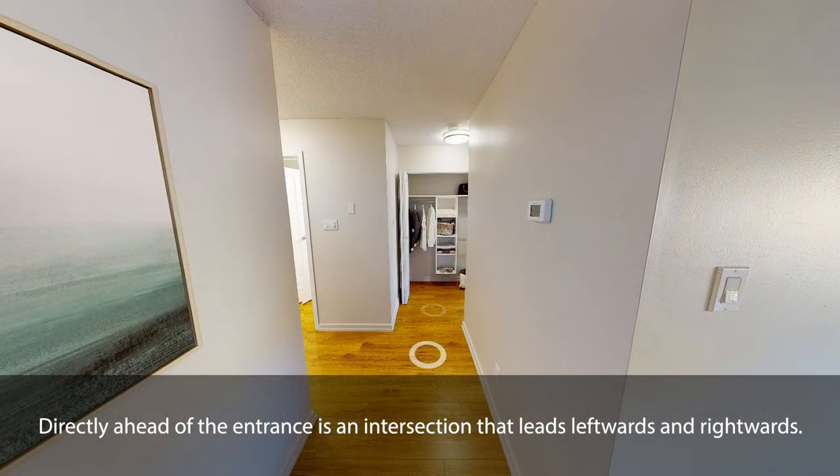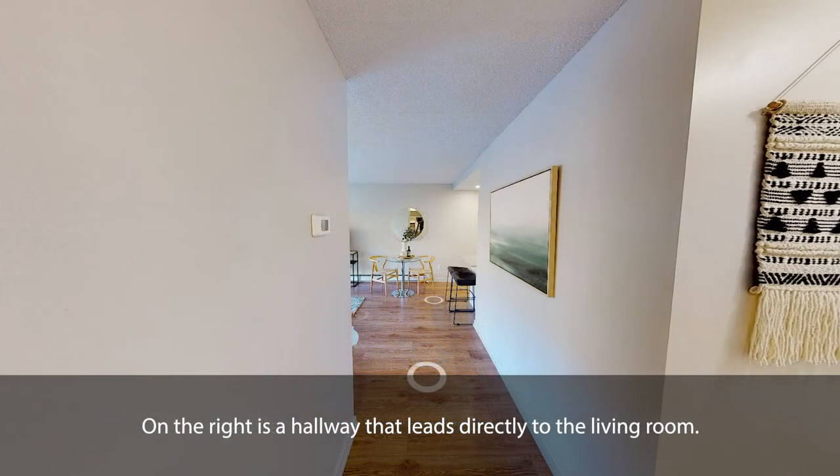Directly ahead of the entrance is an intersection that leads leftwards and rightwards. On the right is a hallway that leads directly to the living room.